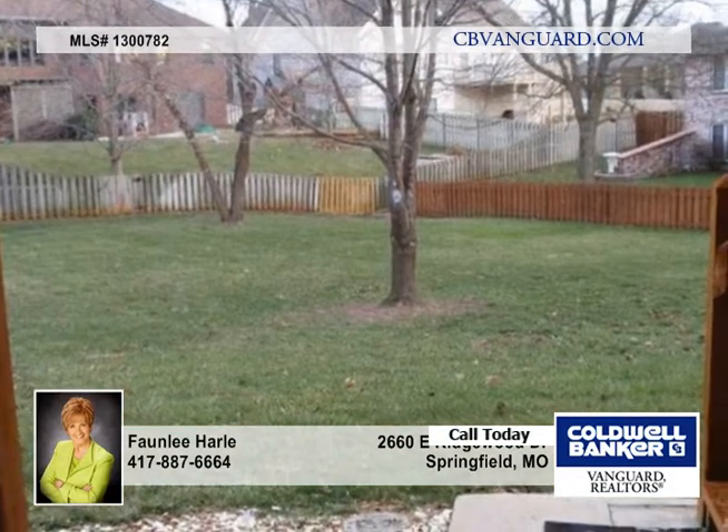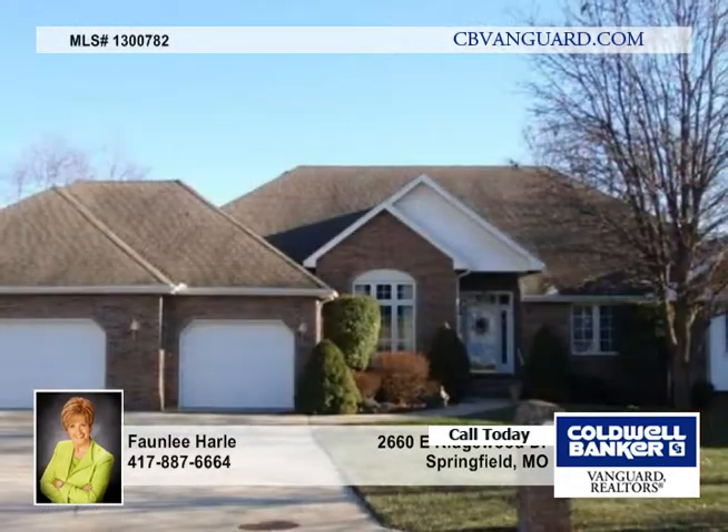The seller is providing a one-year warranty with HSA. Call today for complete details.